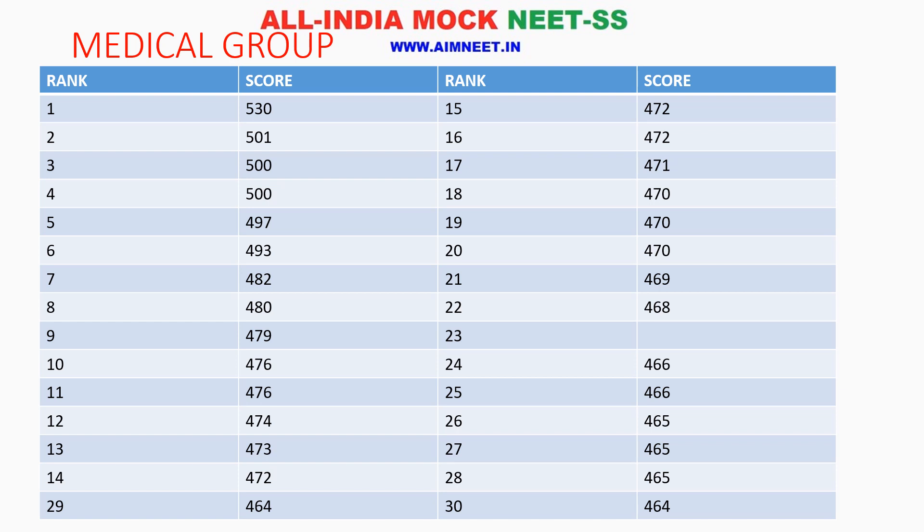What does this show? The top ranker at 530 is way above the others, but the second rank is at 501. Again, there is a concentration down the ranks — in 3rd, 4th, 5th rank, they are near. Rank 7 is at 482, rank 8 is 480, rank 9 is 470. Rank 14 is 472, rank 15 is also 472. Rank 29 and 30 are both at 464.